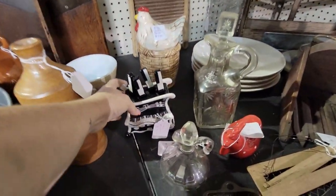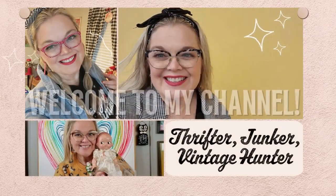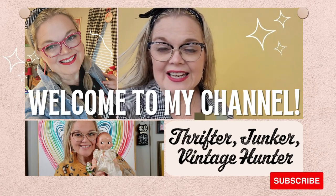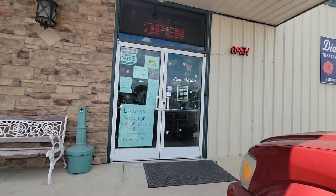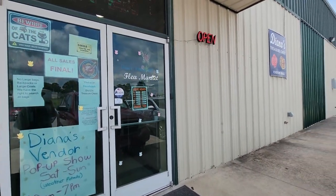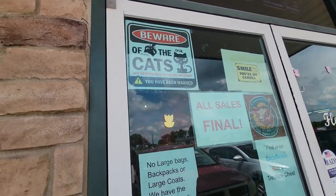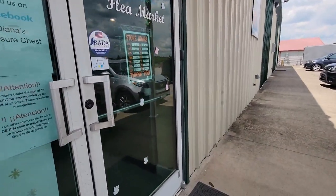This is a cheese spreader that would make Liberace proud. Hello friends and welcome back to my channel. We are in Lawrenceburg, Kentucky and we are at the Lawrenceburg Flea Market. It looks pretty big, so we're going to go into what we can find today. On the store, this is Diana's Treasure Chest Flea Market. But beware of the cats — there must be kitty cats inside. Alright, let's go see.